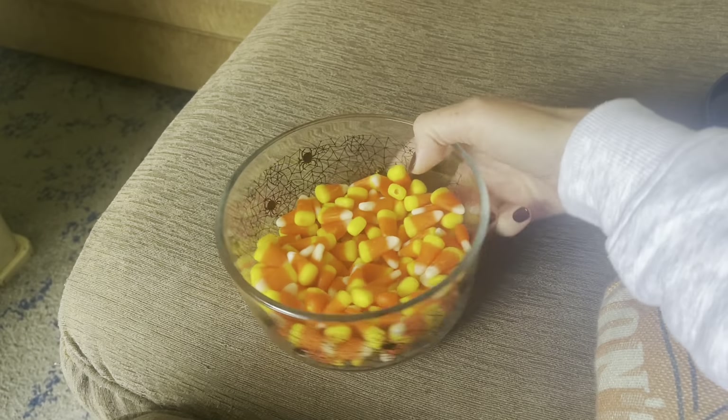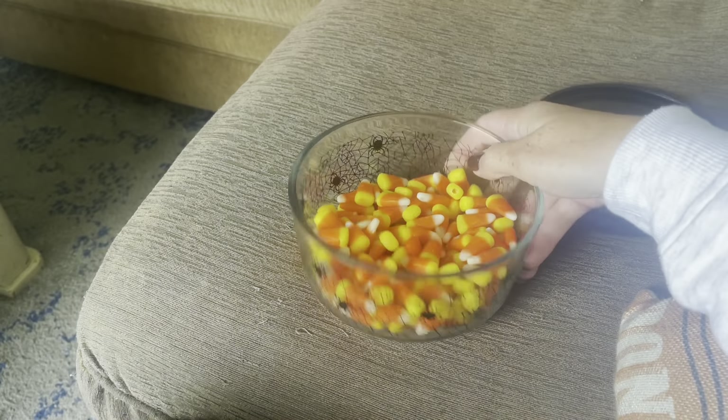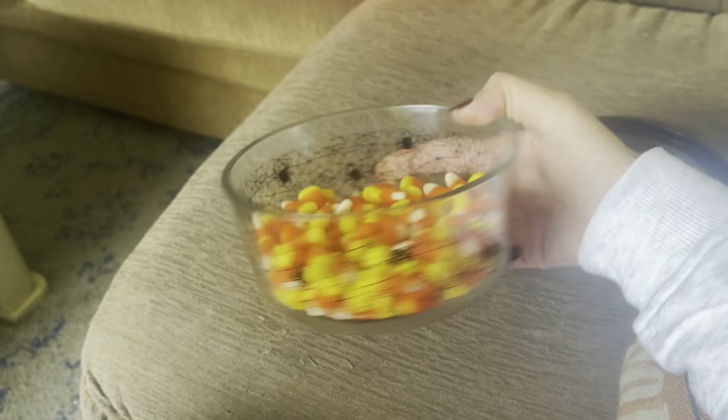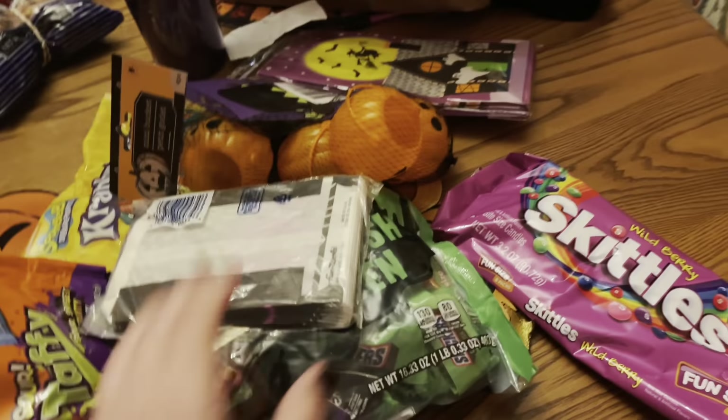Also, if you're wondering, I did get this Pyrex thing — it comes with a cap — from Target last year. I think they have a bunch of cute ones out now too this year. Okay, I'm going to be making some of the little trick-or-treat bags.